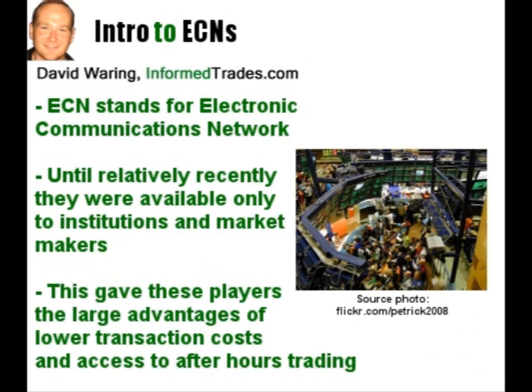ECN stands for Electronic Communications Network, which is basically a computerized system that allows traders to bypass the major stock exchanges and trade directly with one another. While ECNs are a relatively new phenomenon for the individual trader, they have actually been around for many years. Until relatively recently, however, they were not available to the individual trader and were used exclusively by institutions and market makers.